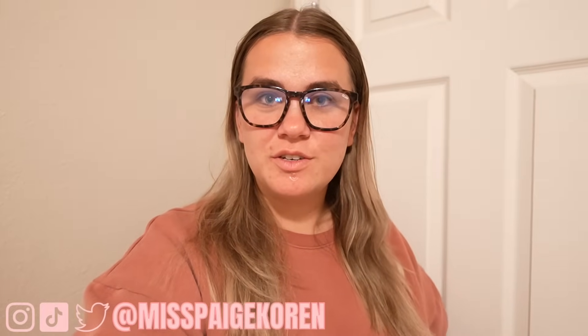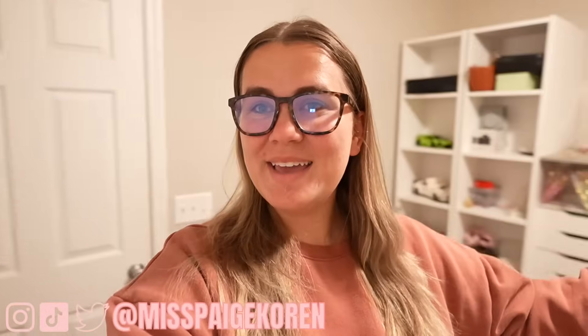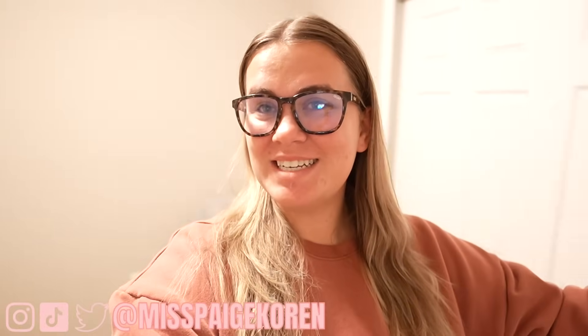Welcome to Vlogmas Day 9. Today I wanted to formally introduce you to my beauty room slash office. Now I know what you're thinking — wasn't this Luna's room, and then before that it was a makeup room, and then it was a storage room? So what is happening? I don't really know what's going on but this is our plan for right now and we're rolling with it.